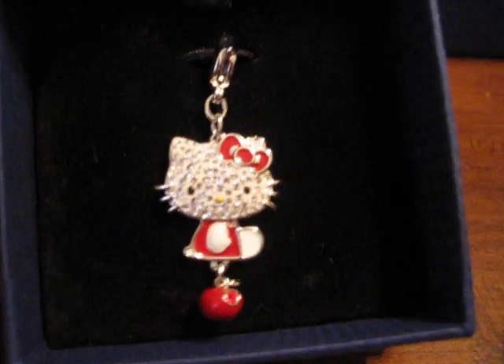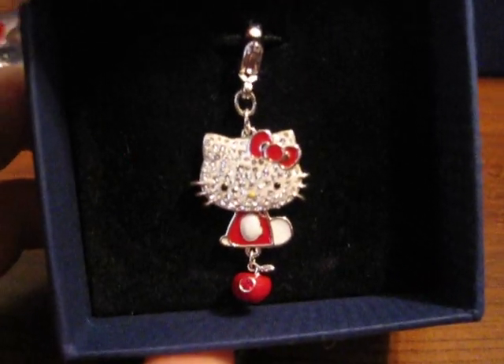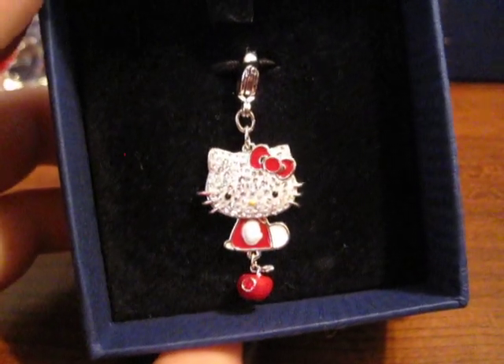Then I got this charm for my bracelet. It's Hello Kitty — it's red, sitting, and her face is sparkly. It has a little apple dangling with a crystal in the middle of it. It's really cute. I really like it, but I wear it more as a necklace than on a bracelet because it's kind of long and I don't want it to get caught on anything.